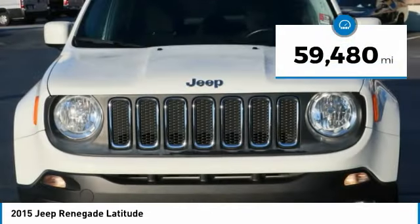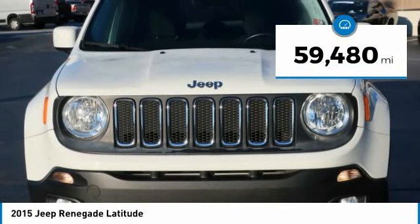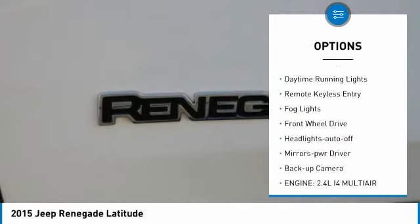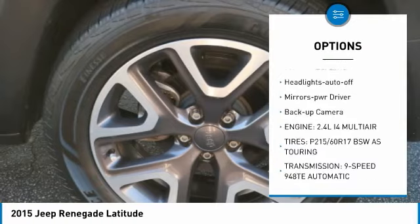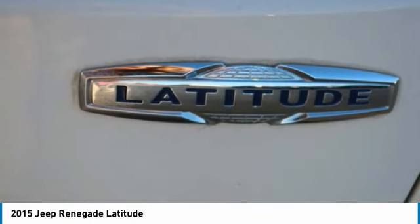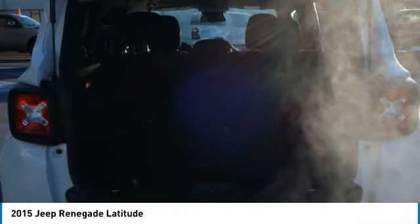This vehicle has less than 60,000 miles. Here are some of this vehicle's great options: aluminum wheels, heated side mirrors, traction control, daytime running lights, remote keyless entry, fog lights, FWD, headlights auto off, mirror memory, and backup camera.